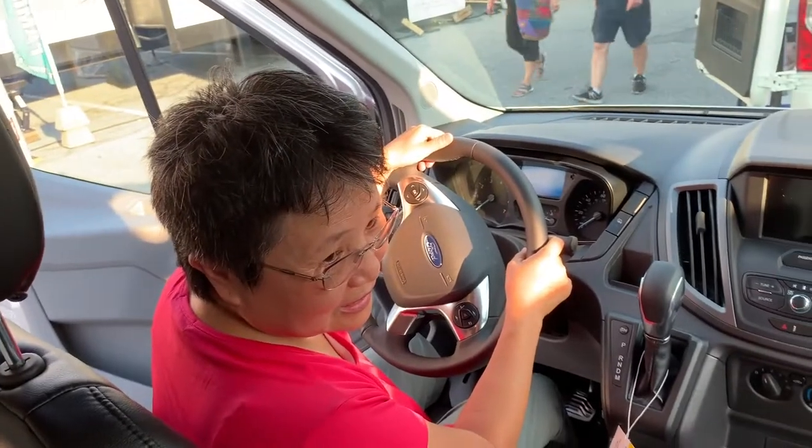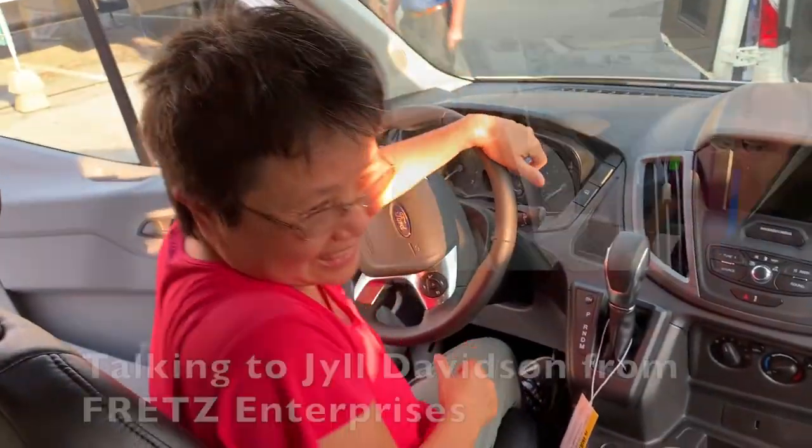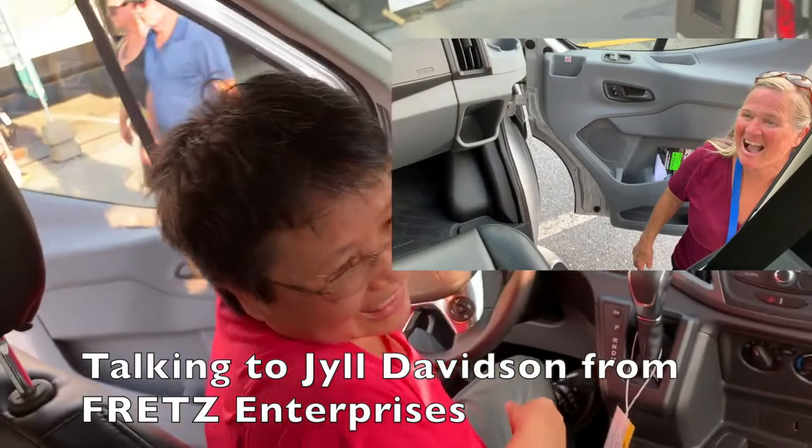Hello. Are you going on a trip? I'd like to. Can I take it? Do you have the keys?